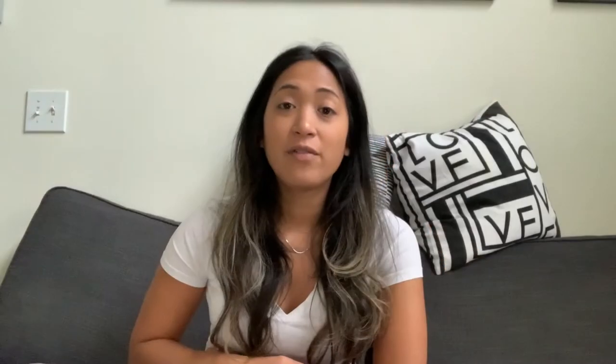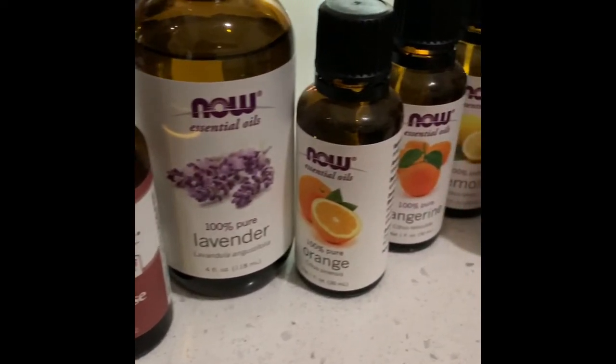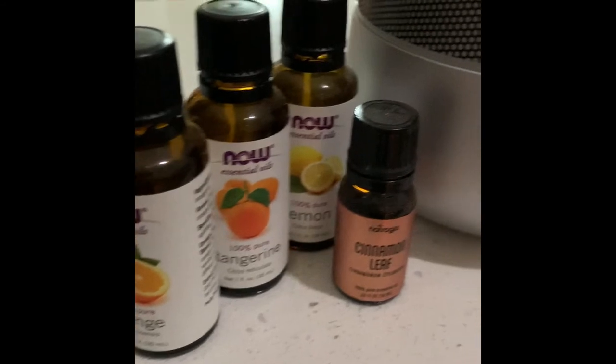Luckily we have a lot of essential oils on hand since we've always used them over home fragrances, candles, and plugins. A lot of the oils here are the same brand because I was gifted them. We had frankincense from when we were treating Raven, so after we found out about her seizures I used the frankincense right away knowing I had it on hand.